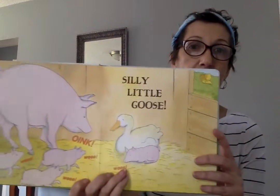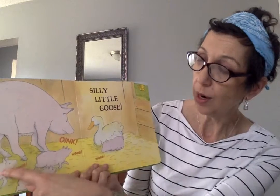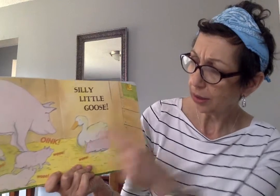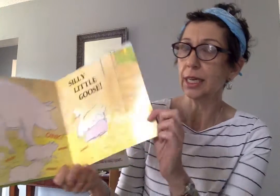Oh no, silly little goose. That spot already belongs to Mama Pig and one, two, three, four piglets. I don't think they want to share. Oink, oink, oink, wee, wee, wee. I don't think that she can stay there.